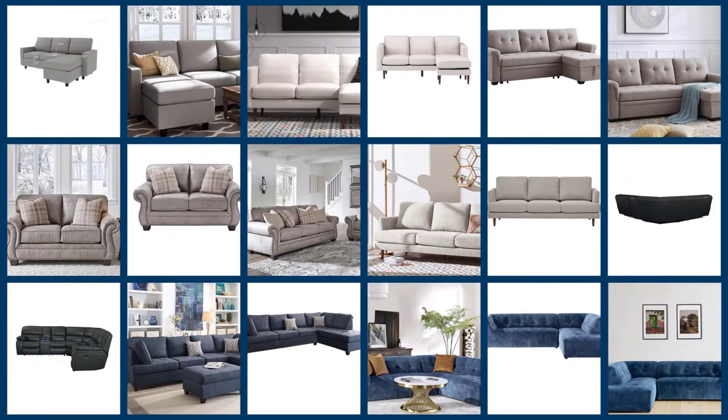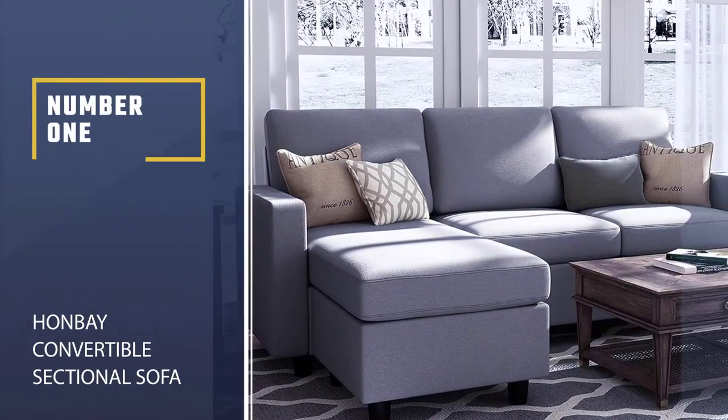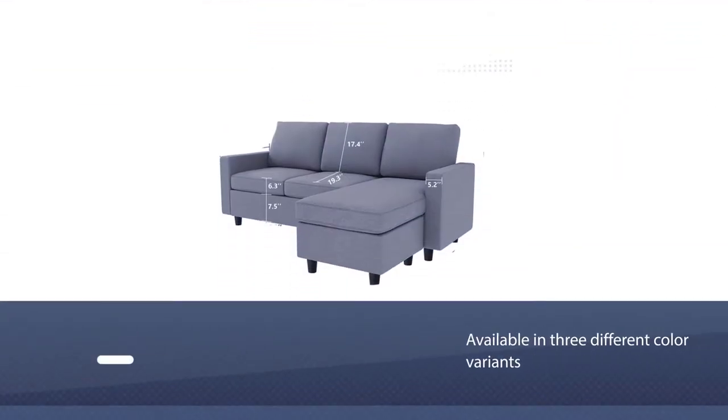Sectionals are a popular choice for living areas as they're more versatile than regular couches. Here are the best basement couches to buy for your home. Number one, most popular: the Hanbei Convertible Sectional Sofa Couch.